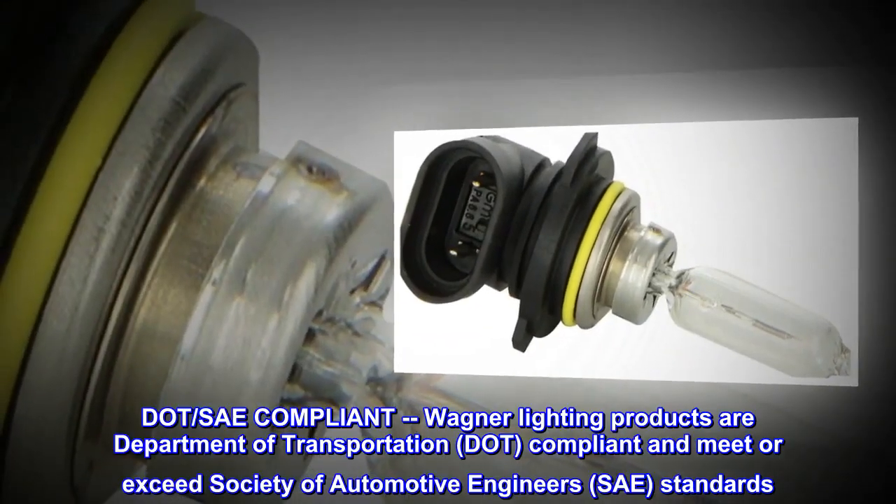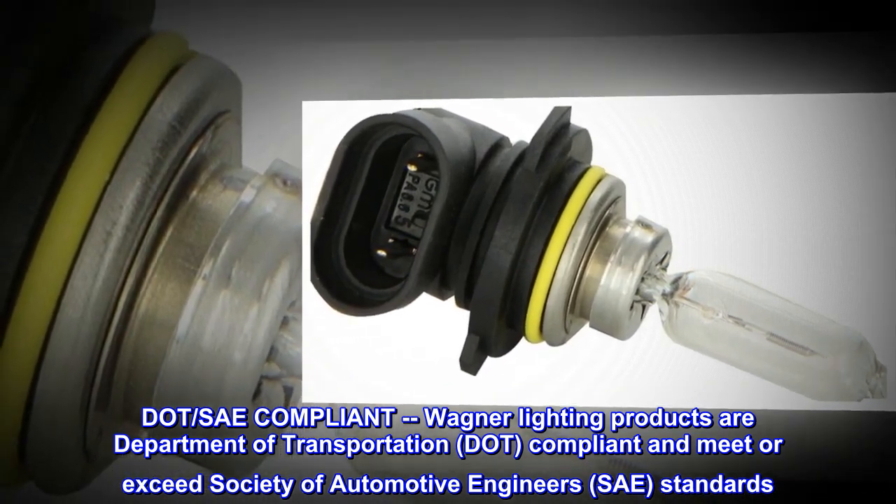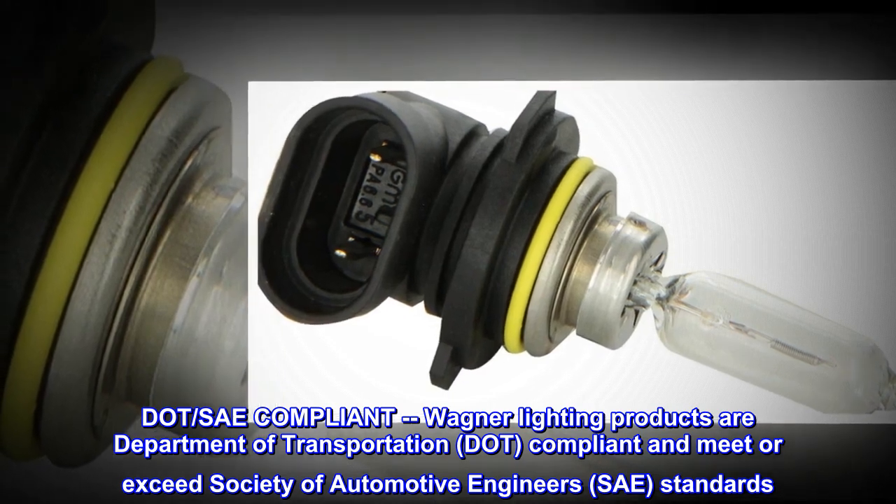SAE compliant. Wagner Lighting Products are Department of Transportation compliant and meet or exceed Society of Automotive Engineers (SAE) standards.